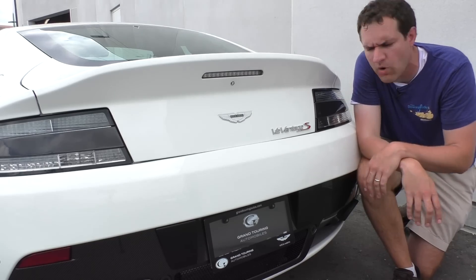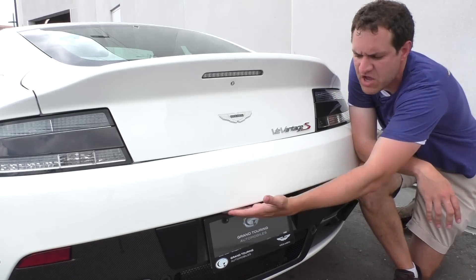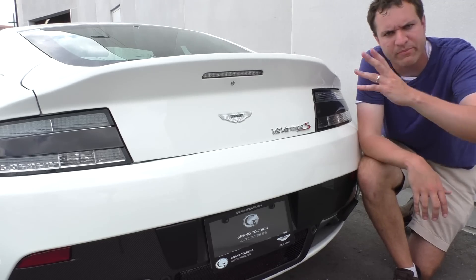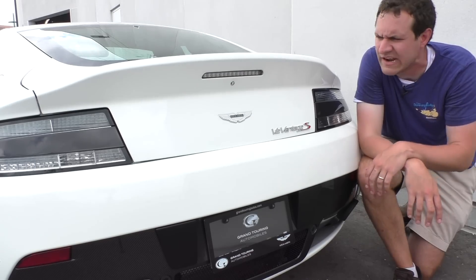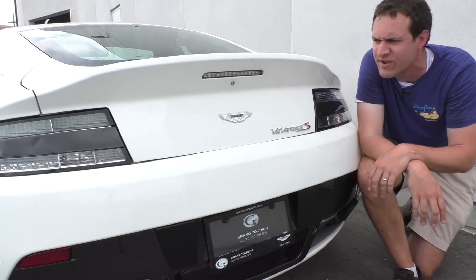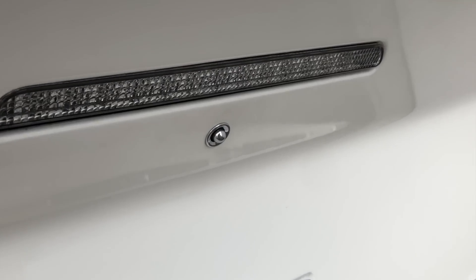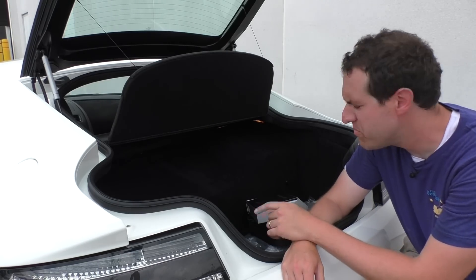Next up, how to get into the trunk — which in this car is actually a hatchback. In a lot of cars there's a little popper thing under the sill plate by the license plate, but not in this car. There are three ways to get in the back: one is on the key, there's a button that pops it open. Another is a switch inside you pull. The last one is my favorite — with the doors unlocked, you walk up to the back and press this little silver button located right below the third brake light. It's unlabeled, kind of beautiful actually, but it's just a trunk popper.